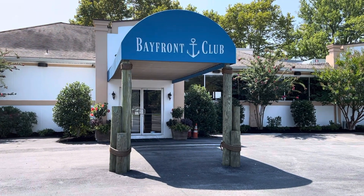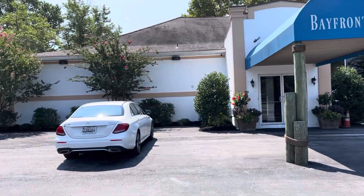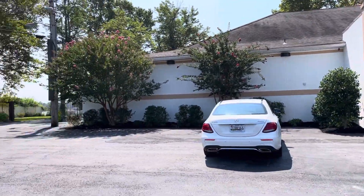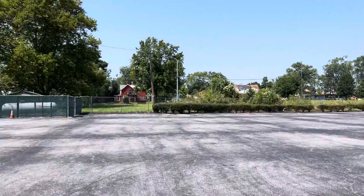Welcome to the Bayfront Club. We're located in Edgemere, Maryland, and I am going to take you on a little tour here. Just want to show you really quick how big the parking lot space is here.